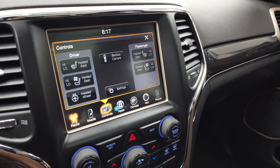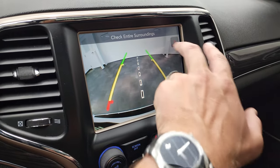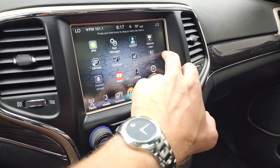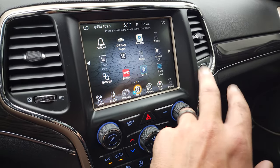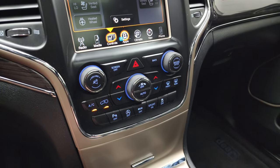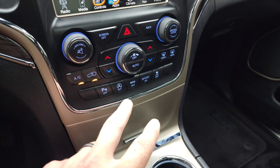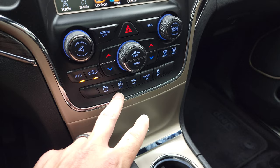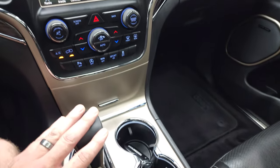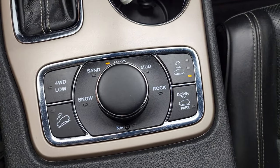You have your controls right here including your backup camera, which you can check out at any time and is working nicely. You have all the different apps, heated and cooled seat buttons, climate controls, and volume and tune controls. Your parking sensors can be turned off and on. You also get start/stop capabilities you can turn off, eco mode, sport mode, stability control, and the eight speed automatic transmission.